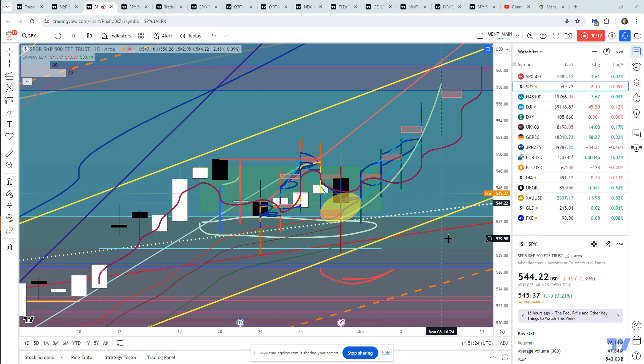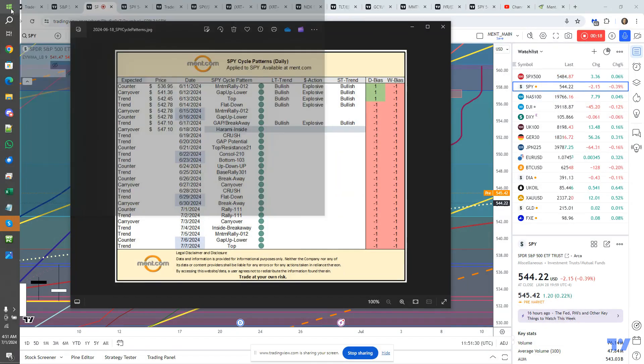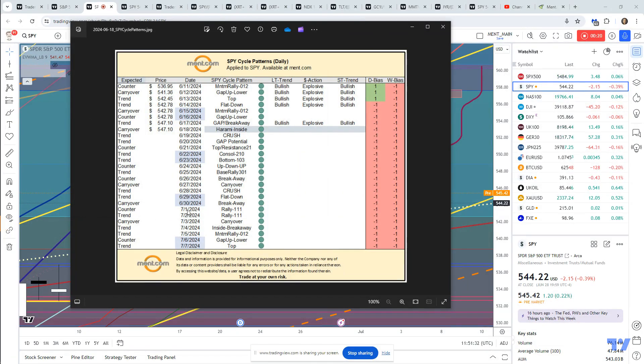This is the July 1st Plan Your Trade video. We are into the SPY cycle patterns here for July 1st. We're in a counter-trend rally phase. With a counter-trend, I typically look at the last three, four, or five bars to determine trend and then try to determine what the actual counter-trend move may be.